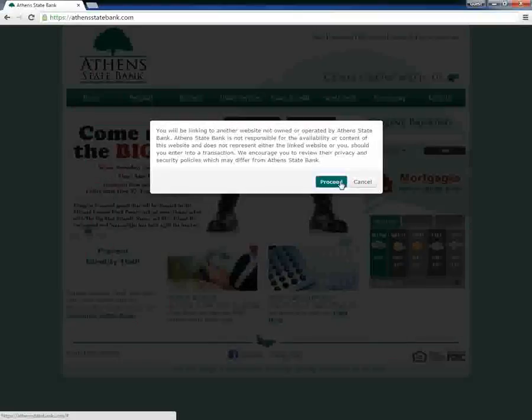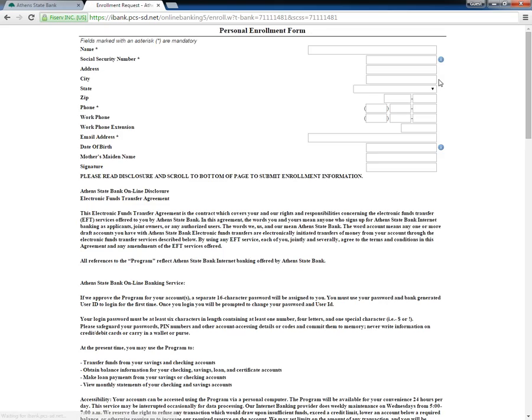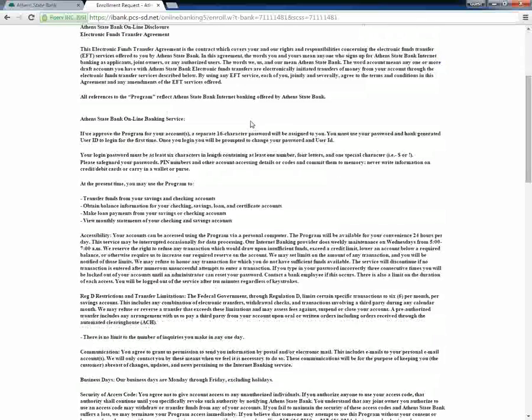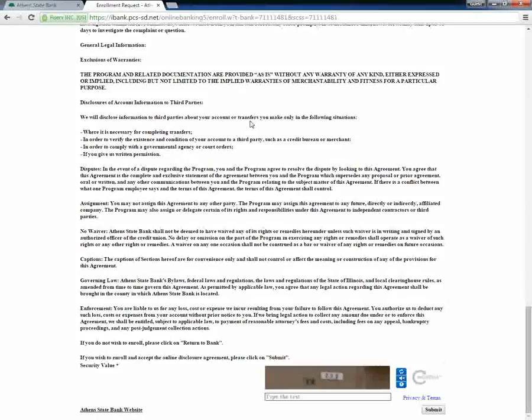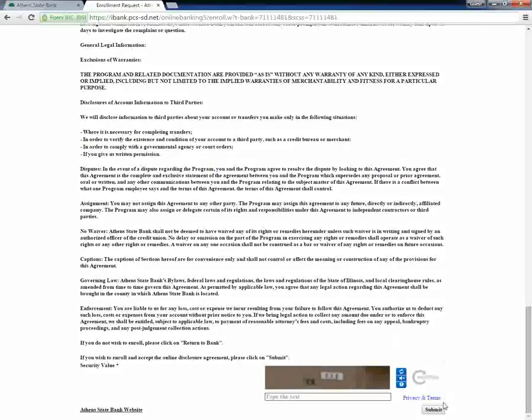In the following page, customers need to read the banking terms and then click the I agree button. When the enrollment form appears, customers need to fill in the vacant boxes with relevant personal and account-related information, then scroll down to the bottom of the page and click the submit button.